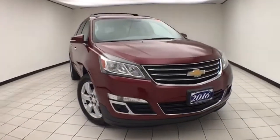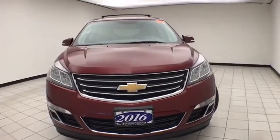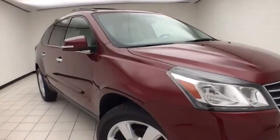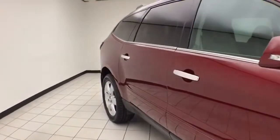Welcome to Chevrolet Chrysler Center. Today's special is the 2016 Chevy Traverse LT All-Wheel Drive, stock number X145XX. Only 35,000 miles on this one owner vehicle. Comes to us with a clean AutoCheck history report. Siren red in color.